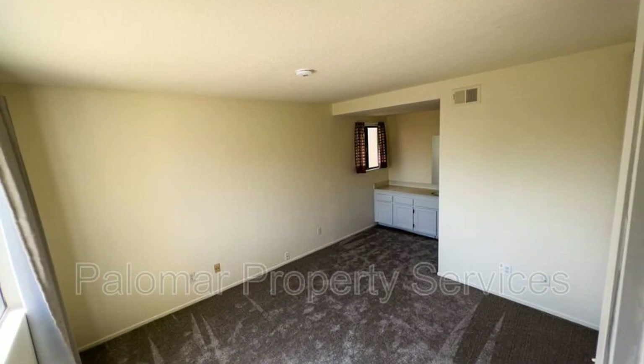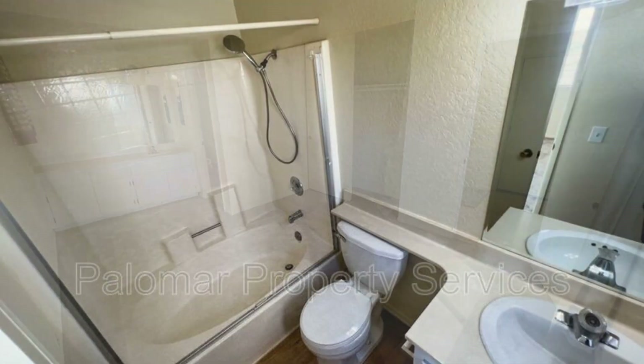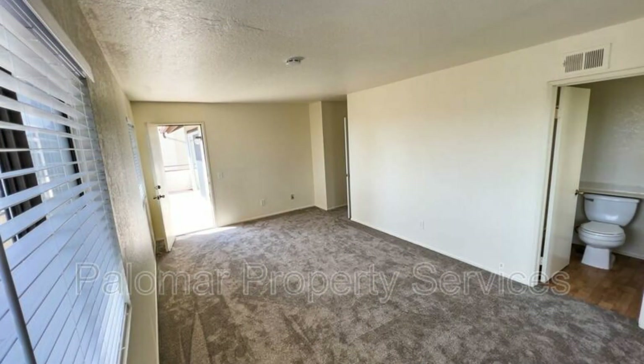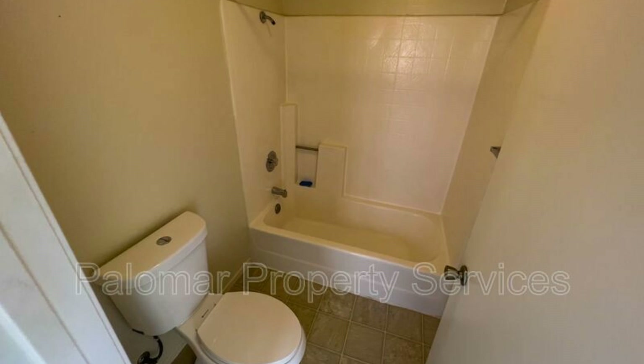Other features include an attached two-car garage and a private fenced backyard that's perfect for barbecues and outdoor gatherings. This home is within the gated community of Cimarron, offering you access to amenities such as a pool, a spa, plus tennis and basketball courts.